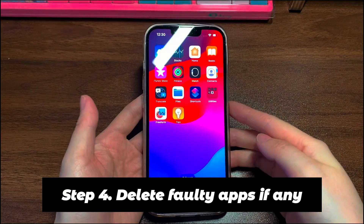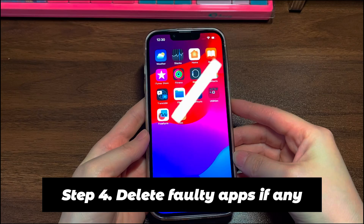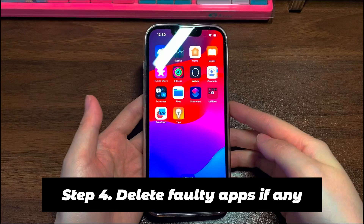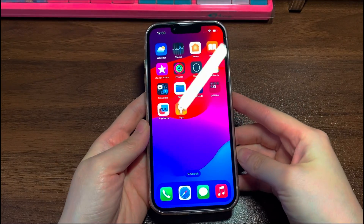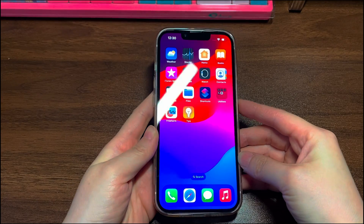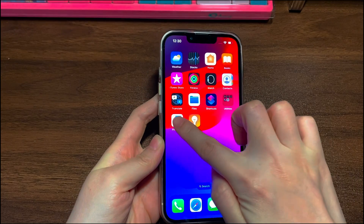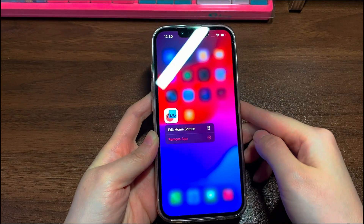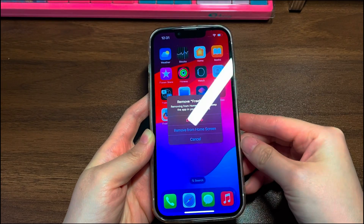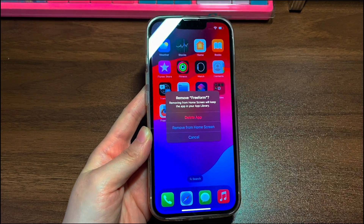Step 4: Delete faulty apps if any. If you run into the issue that iPhone 12 keeps rebooting to the Apple logo especially when you open a particular app, first check if there is an update on the Apple App Store. If yes, update the app and see if the restarting loop issue is fixed. If not, try to delete the app: find the app on your iPhone home screen, press and hold the app icon, tap Remove App, tap Delete App, then tap Delete to confirm. Now see if you've managed to fix the endless iOS restart on iPhone 12.